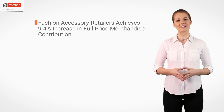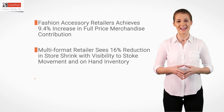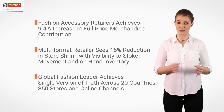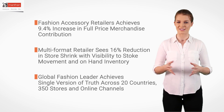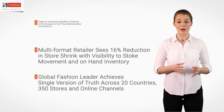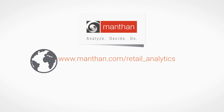As a testament to the solution capability, customers across 22 countries have adopted Retail Analytics to reap benefits like increases in gross profits by 2–4%, reduced losses in revenue of 4–5% with better in-stock, and increased revenue by 12–15%. Talk to us now to explore Retail Analytics solution possibilities for your business.